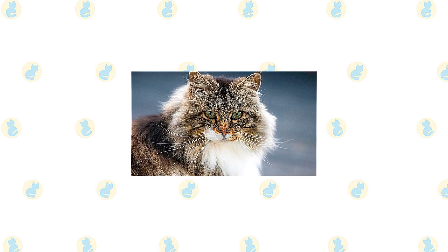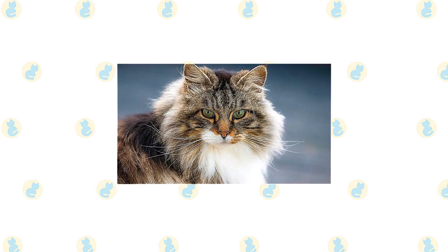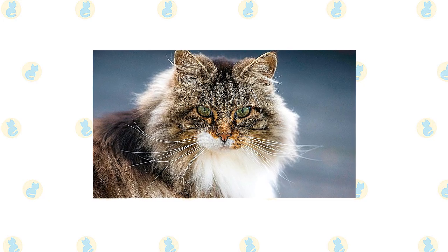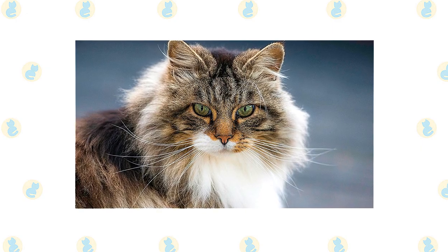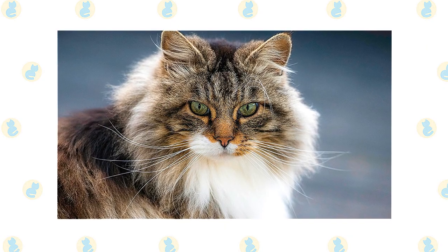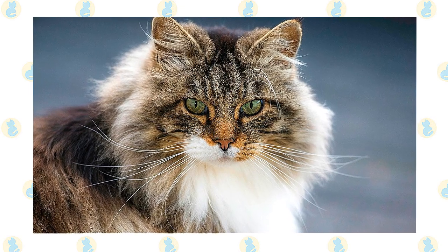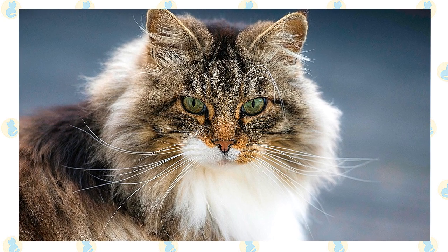Brush or comb the Norwegian Forest Cat's long coat once or twice a week, using a bristle brush, wire slicker brush, or stainless steel comb. If you run across tangles, work them out gently so you don't hurt the cat. A bath is rarely necessary — and with the Wegie's practically waterproof coat, it can be very difficult to get him wet enough for a bath. He is certainly built to survive a cold climate, but it's a good idea to keep a Norwegian Forest Cat as an indoor-only cat to protect him from diseases spread by other cats, attacks by dogs or coyotes, and other dangers that face cats who go outdoors, such as being hit by a car.